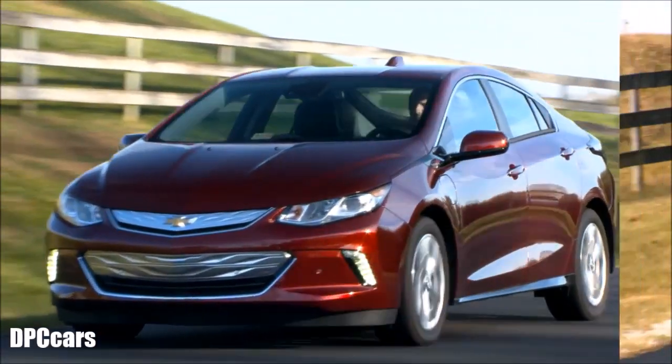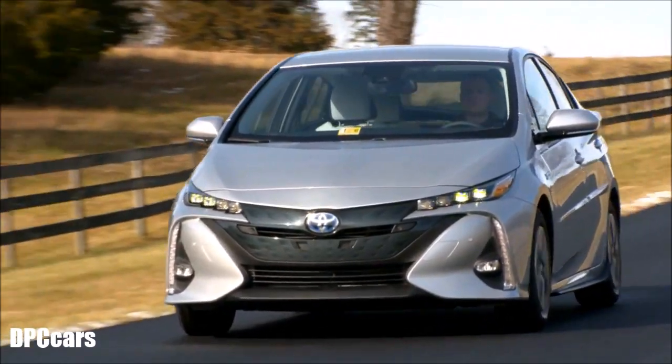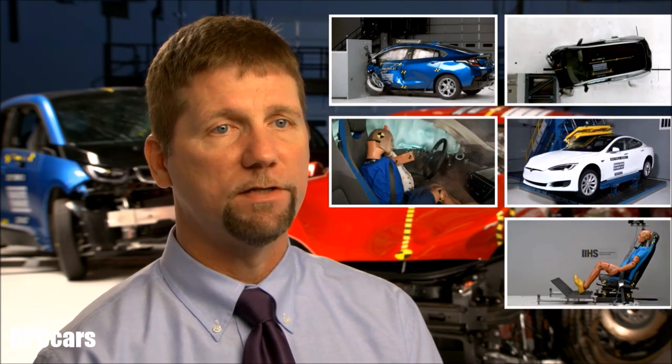In contrast, the two plug-ins, Chevrolet Volt and Toyota Prius Prime, earn our Top Safety Pick Plus designation. To earn the 2017 Top Safety Pick Plus award, a vehicle must earn good ratings in all five of our crashworthiness evaluations: the small overlap front, the moderate overlap front, the side, the roof strength, and head restraints evaluations.